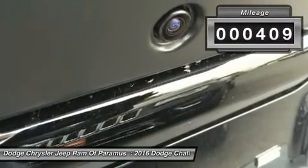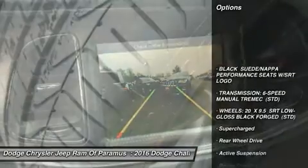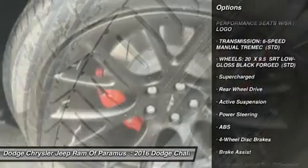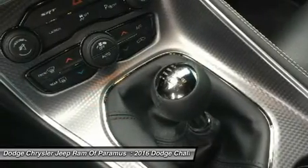This vehicle has less than 500 miles. Here are some of this vehicle's great options: keyless entry, steering wheel audio controls, anti-lock braking system, navigation system, leather-wrapped steering wheel.